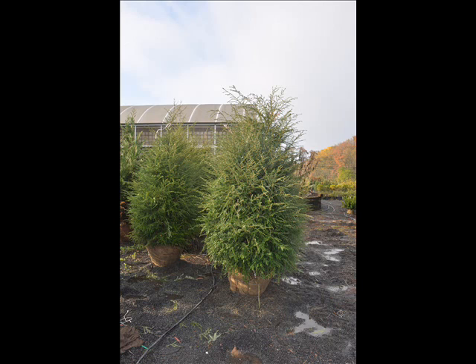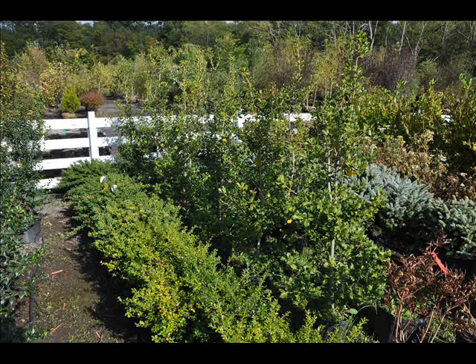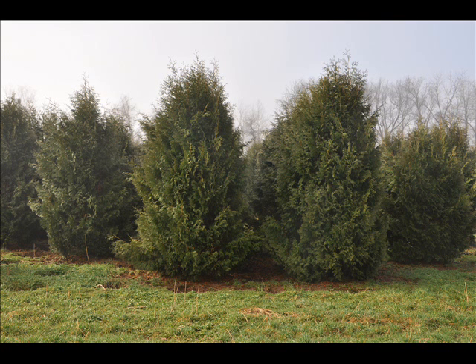The trees that we sell are both bare root, balled and burlapped, and potted. We have thousands of them that we grow. We also have southwestern white pine, and we are noted for our green giant arborvitaes and Leyland cypresses. We also have hemlocks up to 10 to 12 feet high, along with redwoods. We can also supply you with bald cypress, larch, and eastern red cedar.